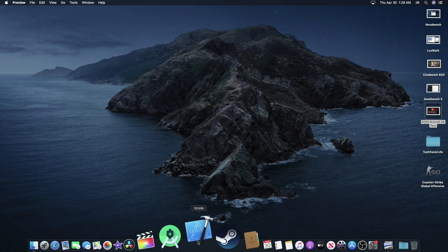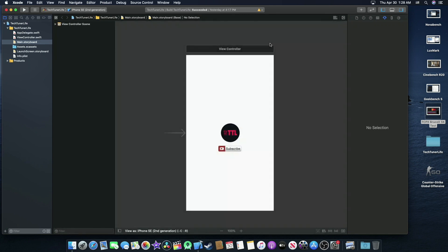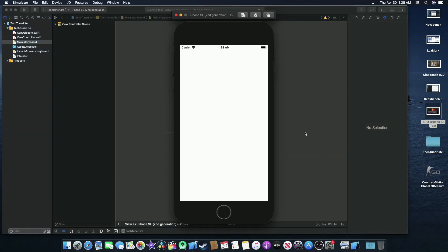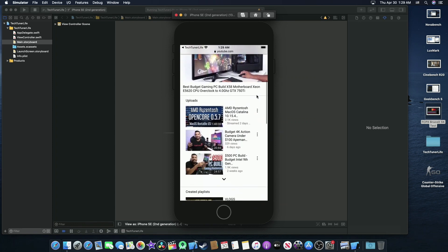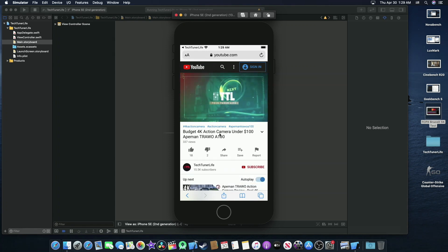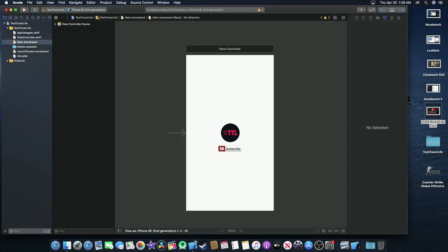Let me open Xcode and show you how it's running. I have one of my demo apps here — you can see my YouTube icon and subscribe button. Let's open the simulator. Build success — you can see the simulator. I can click on the subscribe button; make sure you don't forget to subscribe! I have 15,000 subscribers here. Clicking on a video, you can see it's playing. Xcode is running nicely.